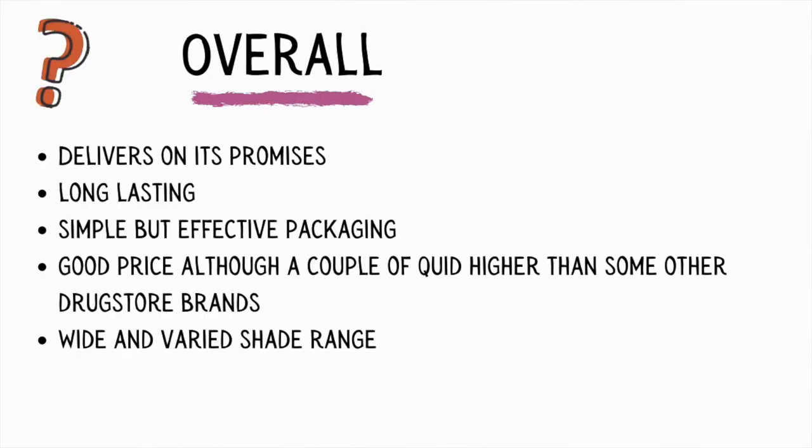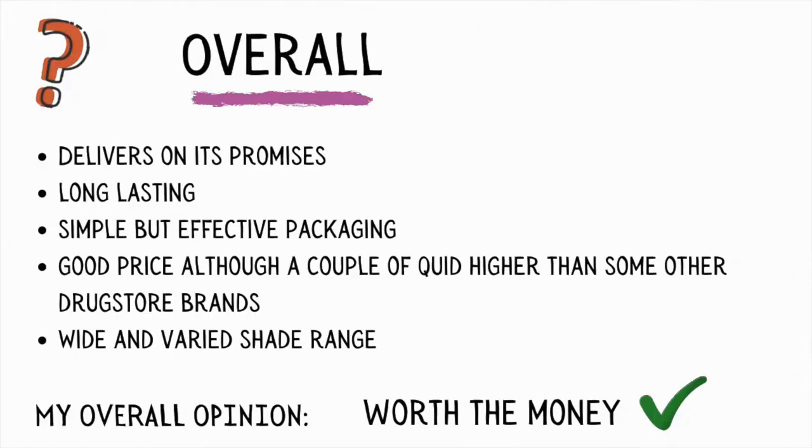The shade range is really impressive, so you're likely to be able to find a shade that suits you. I recommend the Maybelline website for that, as you can try shades on and see what suits you best. Overall I do recommend these liquid lipsticks in 2021.